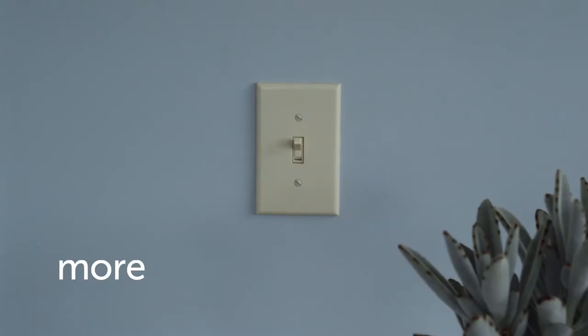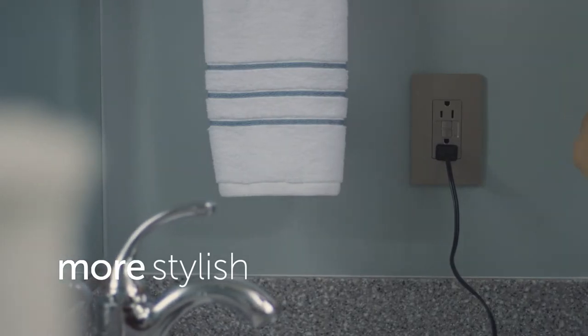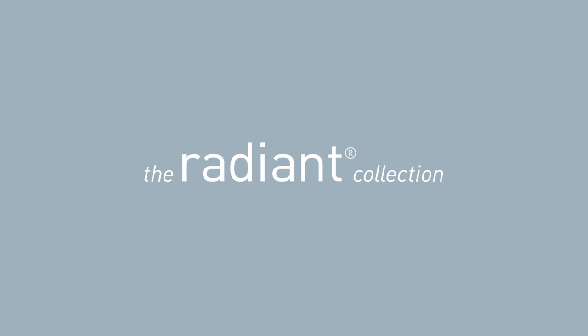You don't have to settle for more of the same when finishing your home. Go more stylish. More functional. More Radiant. Request Radiant from your professional electrical contractor. Find it at leading home improvement centers or visit legrand.us/radiant.